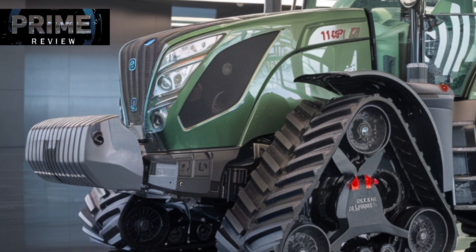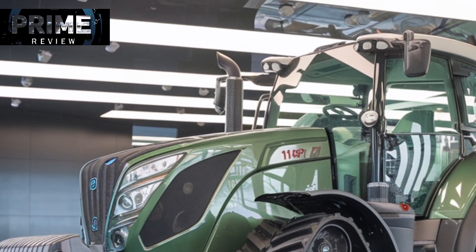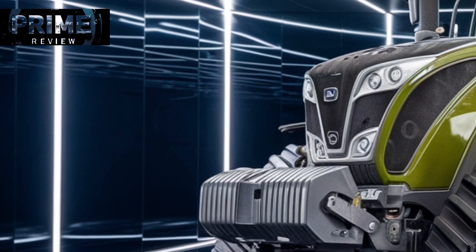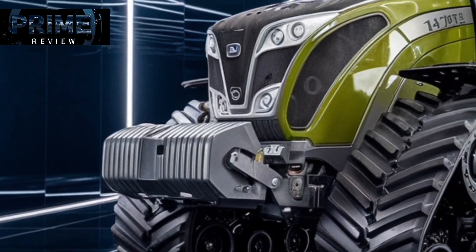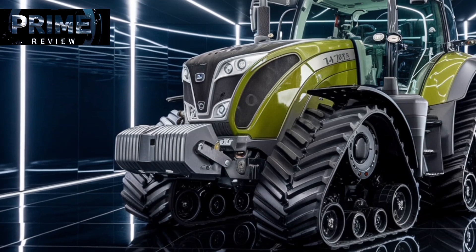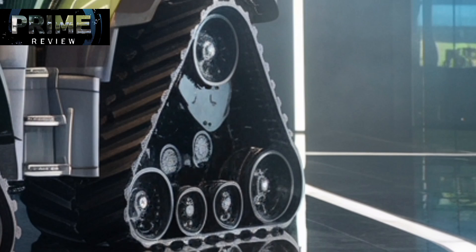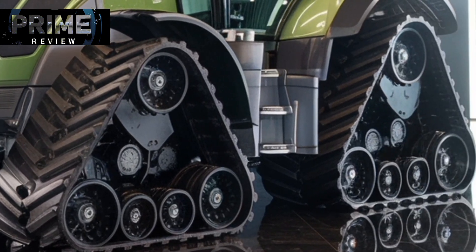The Fendt 1167 Vario MT is a remarkable feat of German engineering, redefining what it means to be a high-performance tracked tractor in the modern farming landscape. Built for power, efficiency, and operator comfort, this machine is designed to handle the toughest agricultural tasks with ease and precision. At the heart of the 1167 Vario MT lies a massive six-cylinder MAN engine that delivers an impressive 673 horsepower, making it the most powerful tracked tractor Fendt has ever produced.